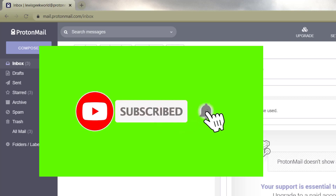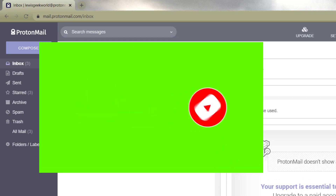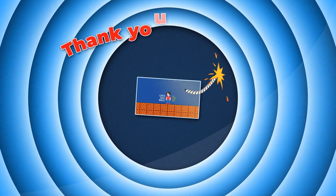Go ahead and hit the bell for notifications, hit the like button, and subscribe to this channel. I'll see you in another tutorial real soon — thanks a lot.